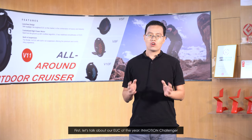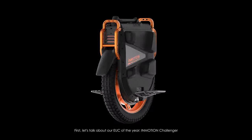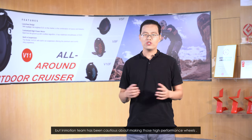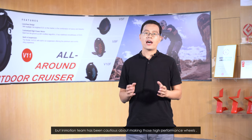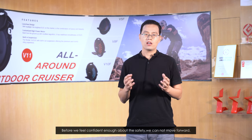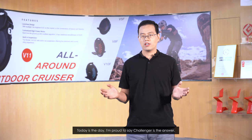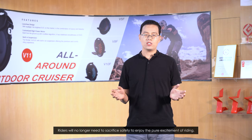First, let's talk about our EUC of the Year: the Emotion Challenger. Extreme wheels are tempting to many riders, but the Emotion Team has been cautious about making those high-performance wheels. Before we feel confident enough about safety, we cannot move forward. Today is the day. I'm proud to see that Challenger is the answer. Riders will no longer need to sacrifice safety to enjoy the pure excitement of riding.